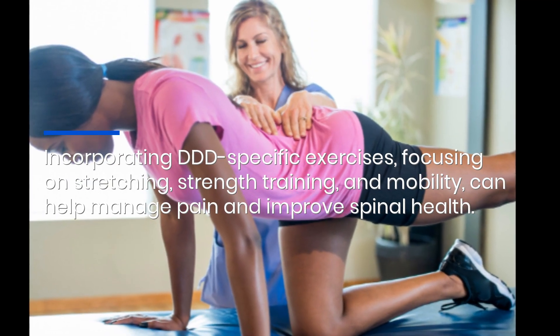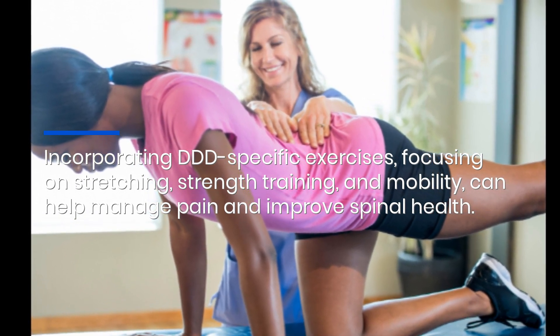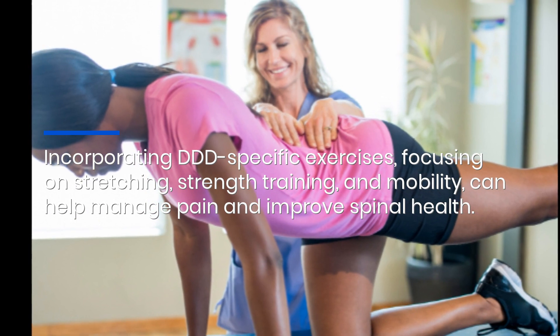Incorporating DDD-specific exercises focusing on stretching, strength training, and mobility can help manage pain and improve spinal health.